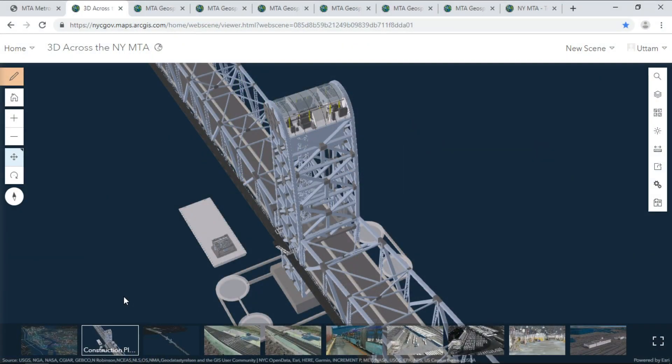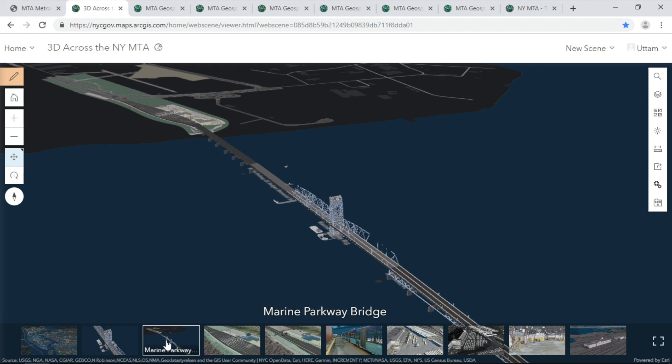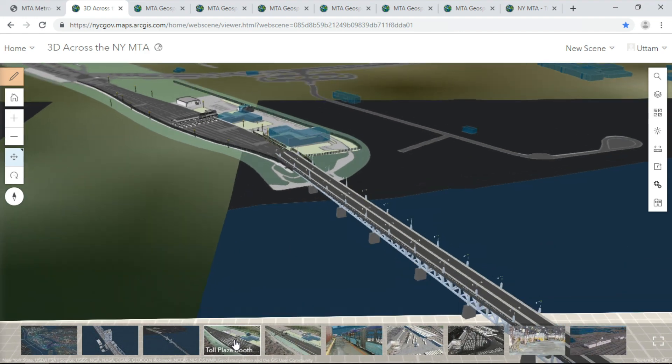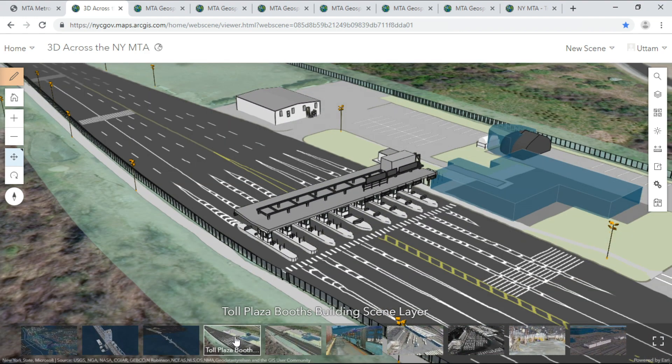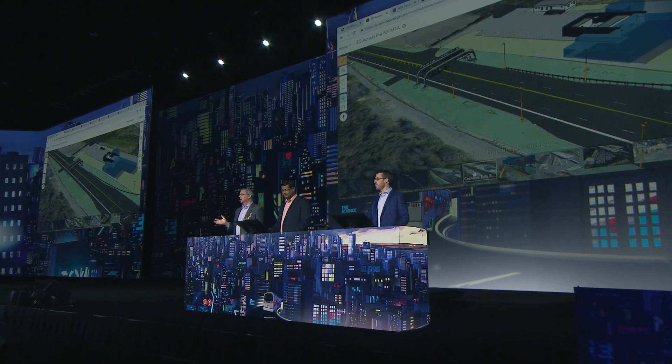The Marine Parkway bridge is a lift bridge connecting Brooklyn to the Rockaway section of Queens. Replacing equipment at the top of these lift bridges requires very careful planning and construction sequencing. Three Revit models are imported to a geodatabase, but the toll plaza is a new workflow using the new building scene layers. The web scene viewer recognizes them automatically when they are loaded — one source, many ways of looking at it.